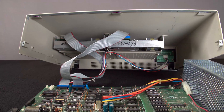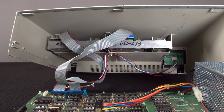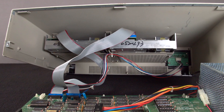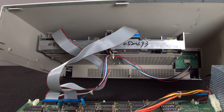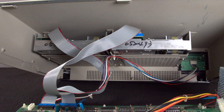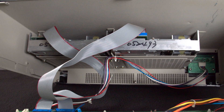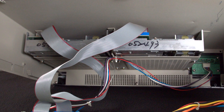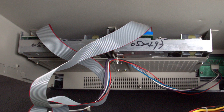Franklin also designed some of the hardware to be Apple-compatible, but with some physical limitations preventing parts from being interchangeable. As an example, the 140-kilobyte floppy disk drives in the Ace 2200 were fully Apple-compatible, but you could not put an Apple drive into a Franklin Ace 2200 because the drive enclosure mounts to the upper part of the case.